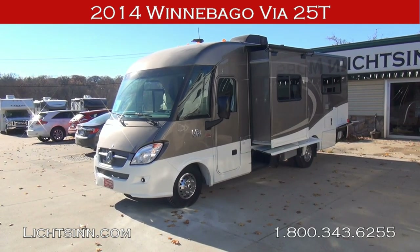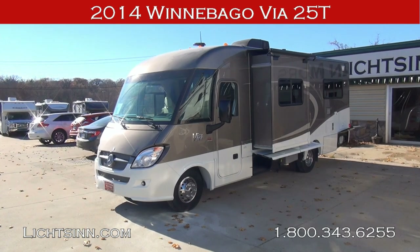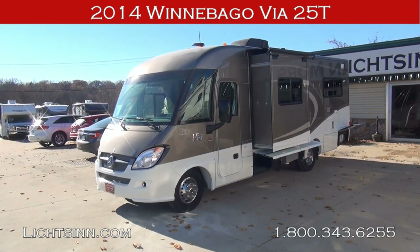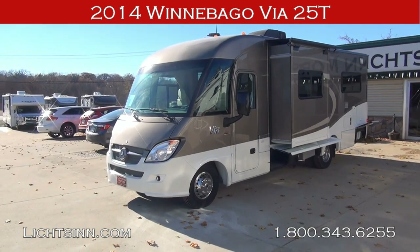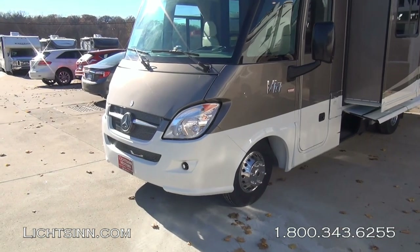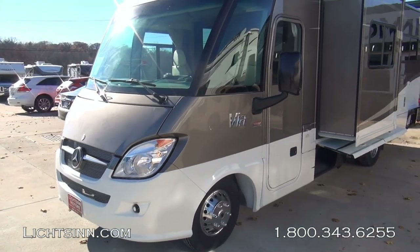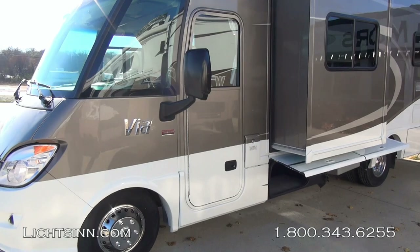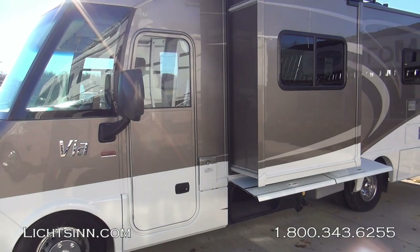Thank you for visiting Litson.com and for the opportunity to showcase the all-new 2014 Winnebago Via 25T here at Litson Motors, America's closest dealer to Winnebago Industries, only one mile north of the Winnebago Itasca and Winnebago Touring Coach Division of Winnebago Industries here in Forest City, Iowa. The all-new 2014 Winnebago Via 25T is identical to our Itasca by Winnebago Rail 25T, being one of the few dual-line dealers in the country, which allows us to provide an unbiased opinion between the two.